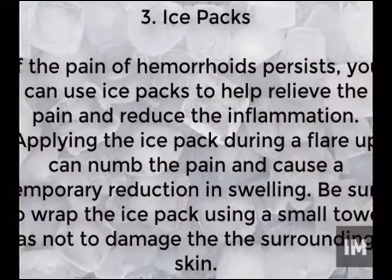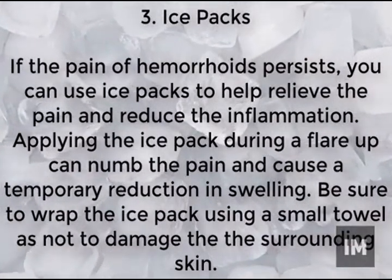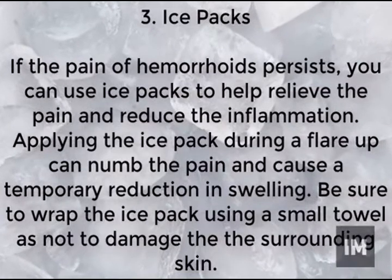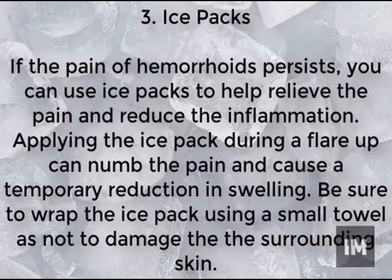A quick, effective way to ease the pain caused by hemorrhoids is to use an ice pack. This will reduce swelling and inflammation. During a flare-up, be sure to wrap the ice pack in a small towel so as not to cause damage to the surrounding skin. This is a great way to quickly stop the swelling.